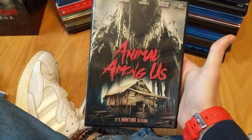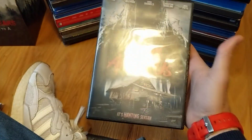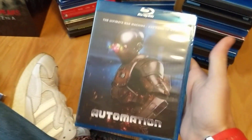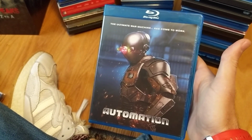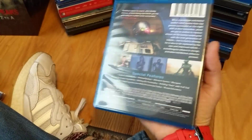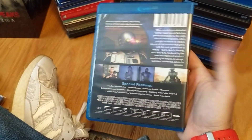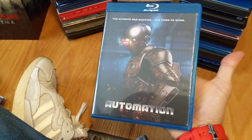Animal Among Us looked interesting — again, another blind buy. Automation I really like; I like that it used a lot of practical effects, I like the design on the robot, it was a lot of fun. I've been having good luck with the Dread Central Epic Pictures releases, so Automation.